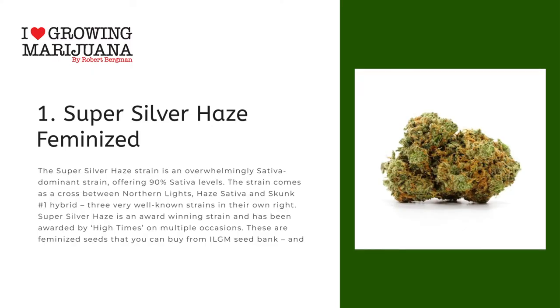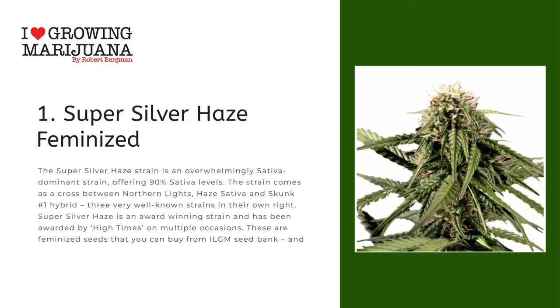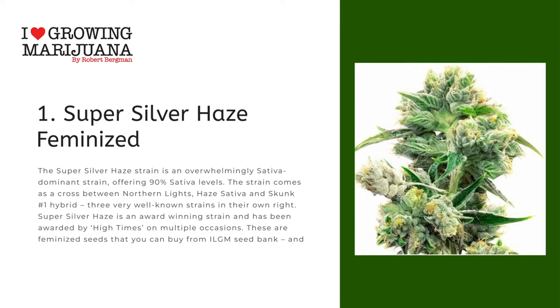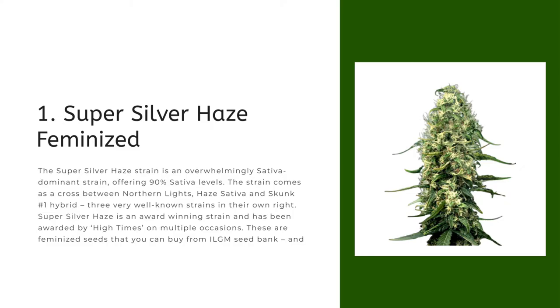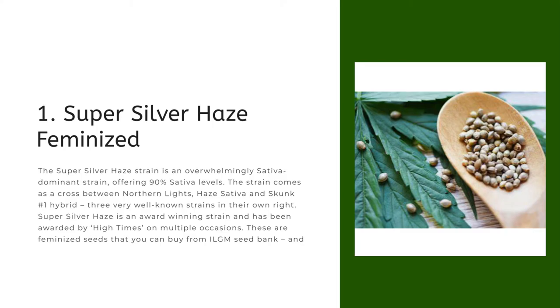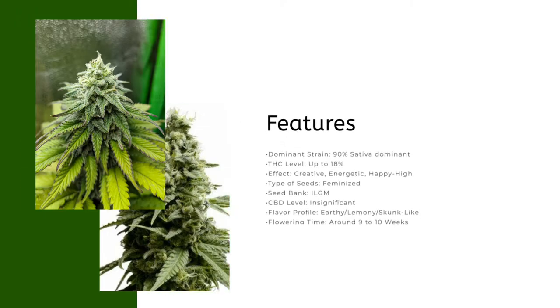Number one: Super Silver Haze Feminized. The Super Silver Haze strain is an overwhelmingly sativa dominant strain offering 90% sativa levels. The strain comes as a cross between Northern Lights, a sativa, and Skunk Number One hybrid — three very well-known strains in their own right. Super Silver Haze is an award-winning strain and has been awarded by High Times on multiple occasions. These are feminized seeds available from ILGM seed bank, available worldwide.